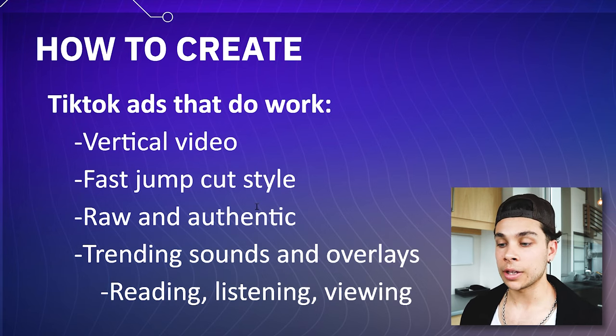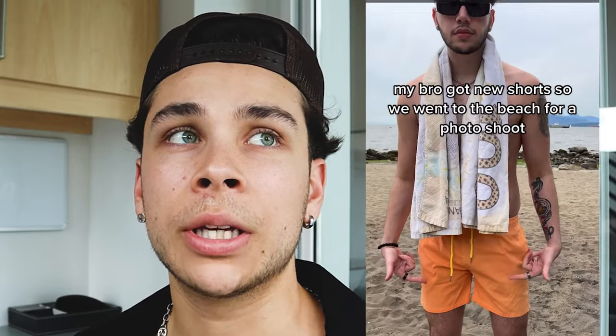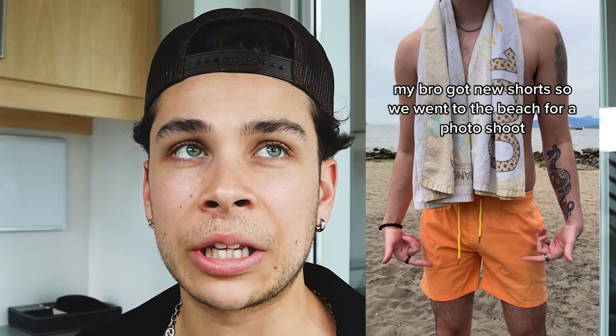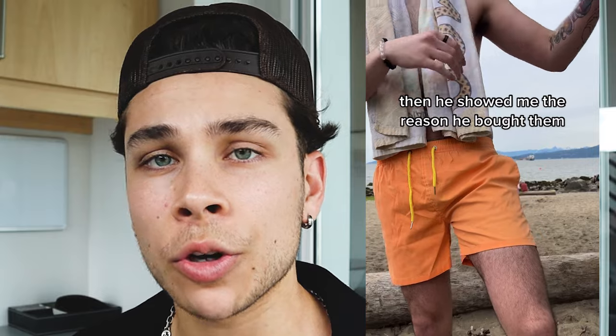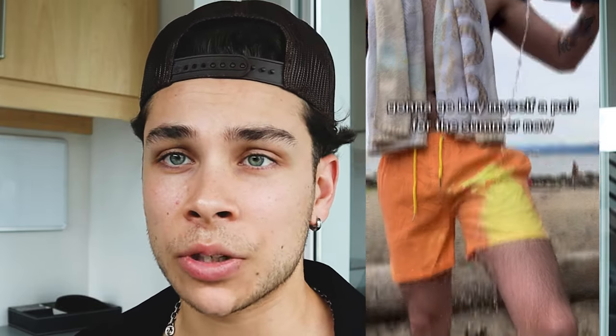The next is that you want to keep it as raw and authentic as possible — don't make the advertisement look like an ad. It's a fine line you have to walk because you want it to be high converting and you want people to go on your site and actually buy your product. But at the same time, if you make it look too much like an ad and you're just preaching the benefits over and over again of this product and why somebody should buy it, they'll probably just keep scrolling.